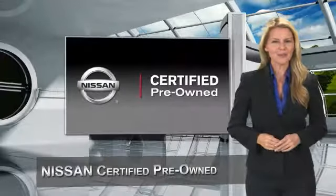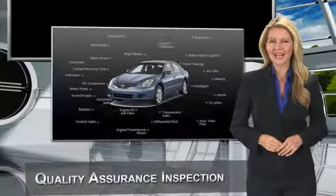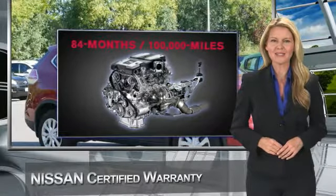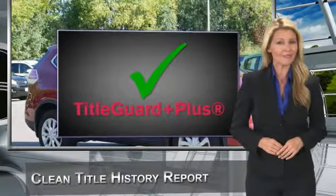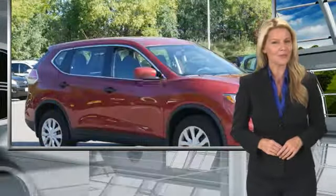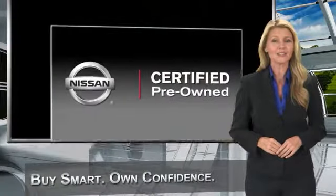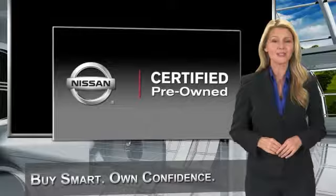Every certified pre-owned Nissan meets or exceeds comprehensive criteria and passes a rigorous inspection. We look at everything with meticulous detail before admitting any vehicle into the Nissan certified pre-owned program. See your Nissan dealer to find the certified pre-owned vehicle.